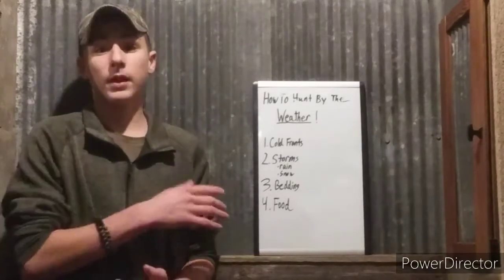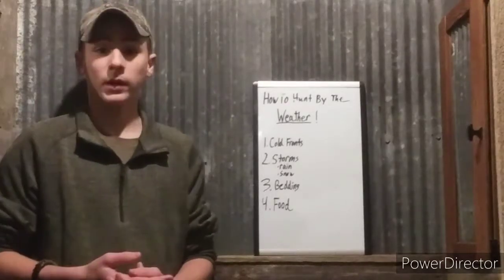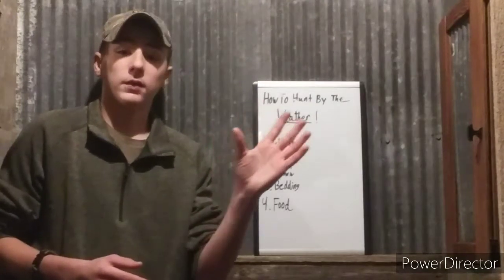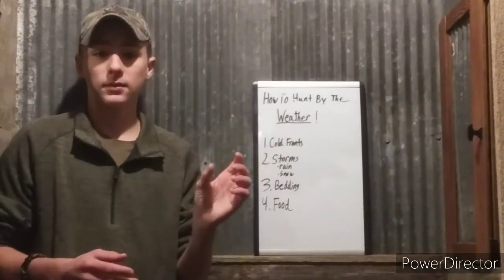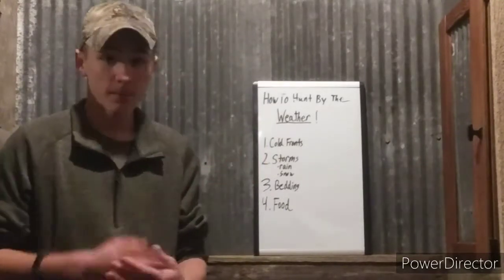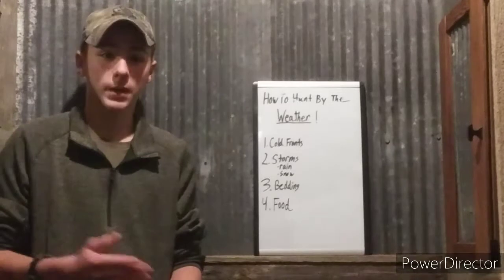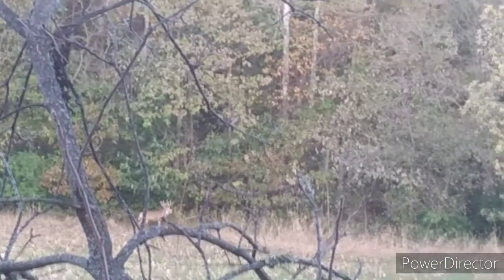Especially when it rains and thunders, deer are going to be in their beds. When it's windy, they're going to be in their beds — they're not going to be moving. Mature bucks will not be moving during storms. Now light rain is fine; deer like to move in light rain. But heavy rain and thunderstorms they do not, and they're going to be bedded down. So if you have say three days of storming and then Thursday morning it all clears up, that's the best time to go out to your stand, because they've been in cover and now they can finally come out and eat and move around.